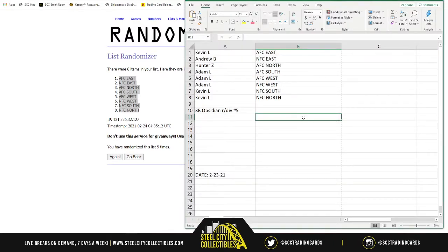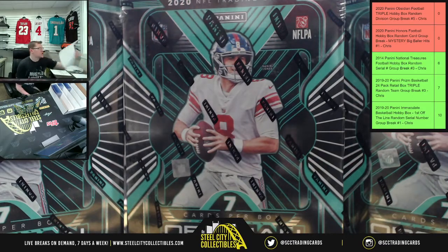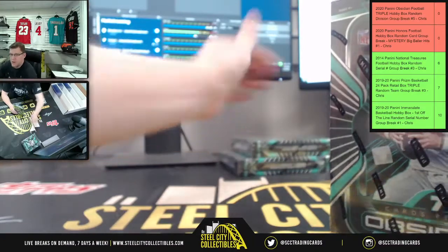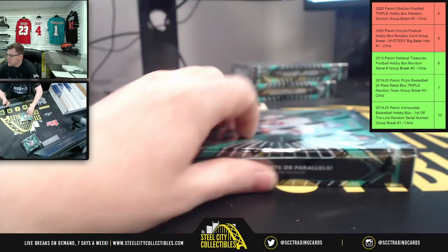So: Kevin gets AFC East; Andrew gets NFC East; Hunter gets AFC North; Adam gets AFC South and AFC West and NFC West; Kevin also gets NFC South and NFC North. Good luck everybody, here we go. Hunter is trying to snatch a Joey B auto — first phase of that is complete, he has the right division. Let's see if the boxes are good to him. All he really wants is a Joey B.